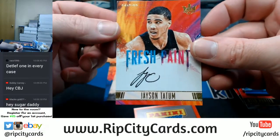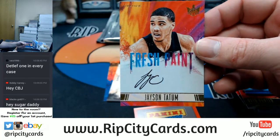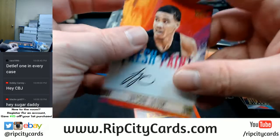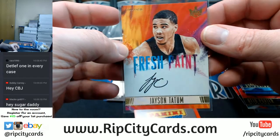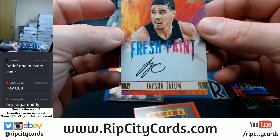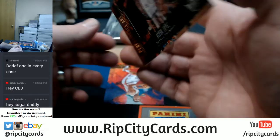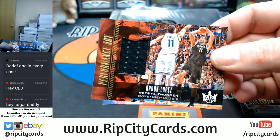Out of 200, Jason Tatum. I'm unfamiliar with him — is he any good? I think he plays for the Celtics. Brook Lopez, out of 299.